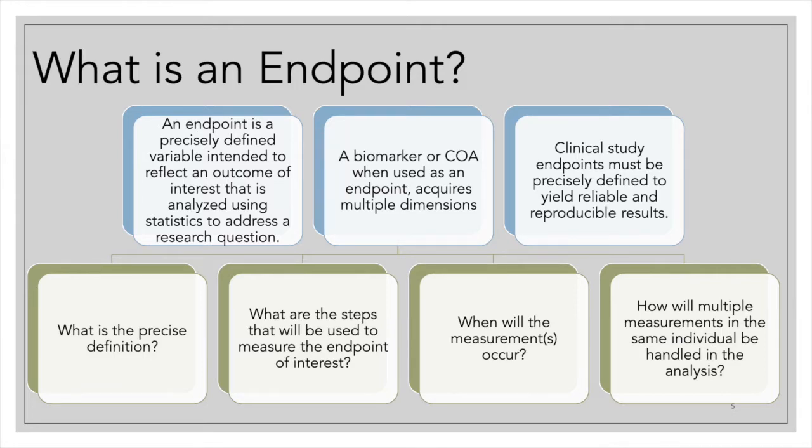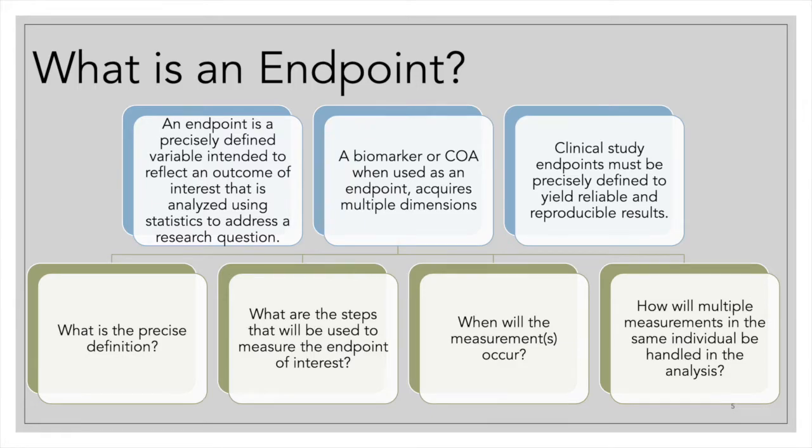For a biomarker to become an endpoint, we have to show that the biomarker is clearly related or correlated with the clinical outcome assessment of interest, and it has to undergo all the processes of analytical validation, qualification, and utilization. Other than being an endpoint — when a biomarker becomes an endpoint, we call it a surrogate endpoint.